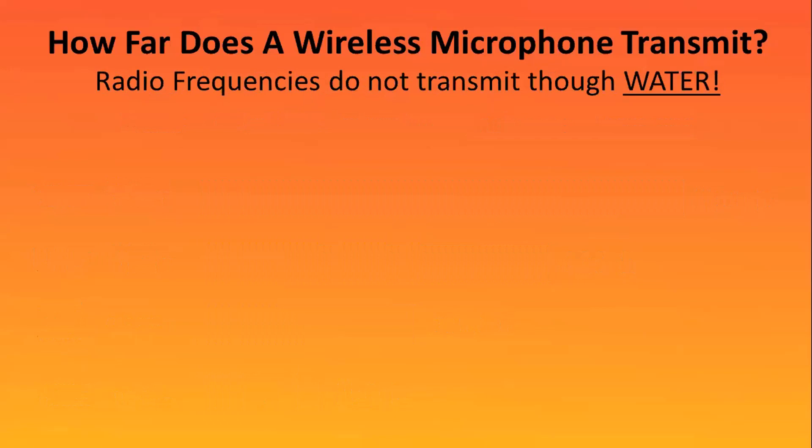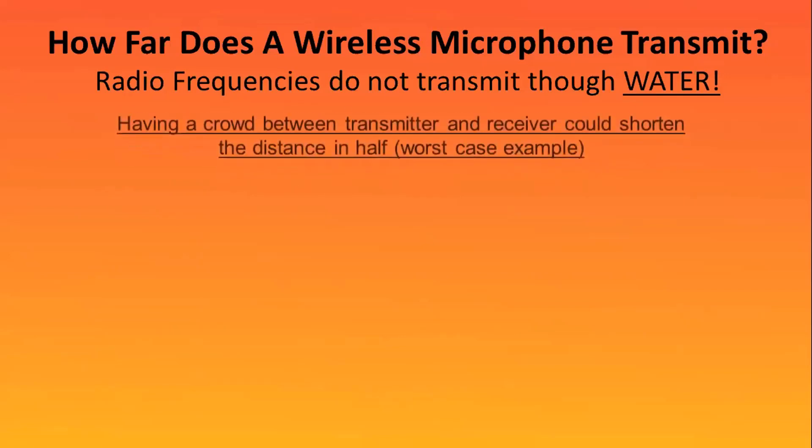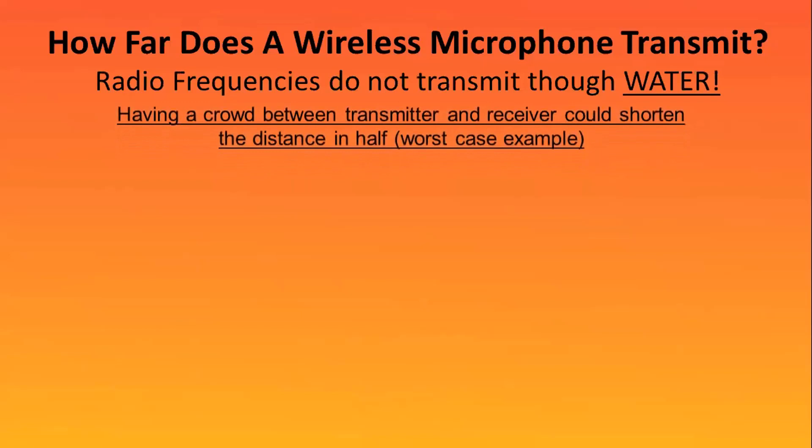We have to remember that radio frequencies do not transmit through water. That is important because we are about 75 to 80% water. So if you have a crowd between your transmitter and your receiver, you could shorten the distance — worst case scenario, it could be cut in half.